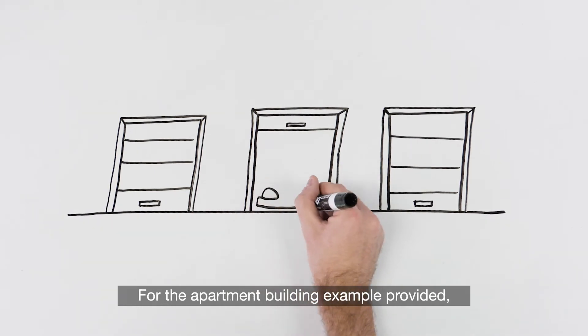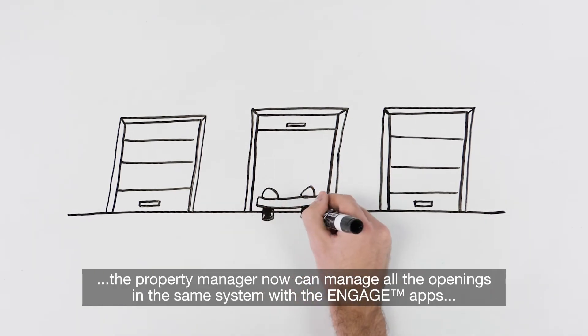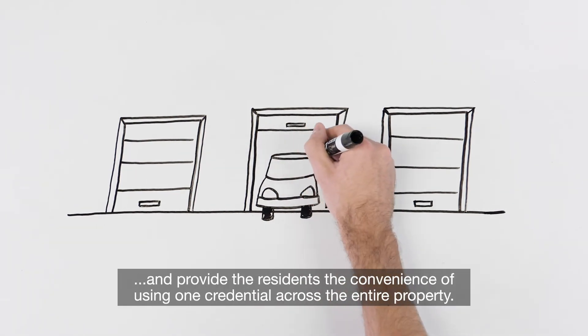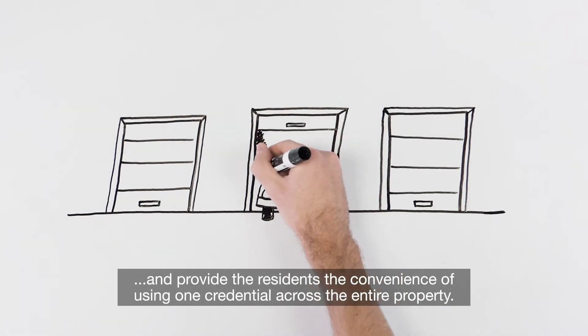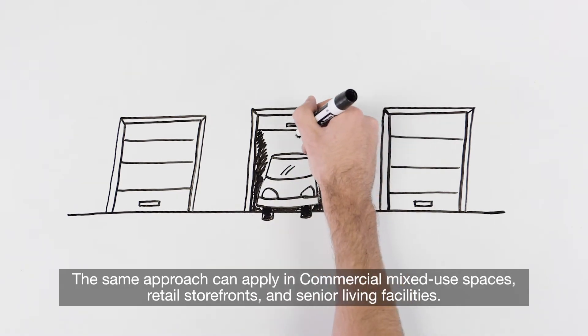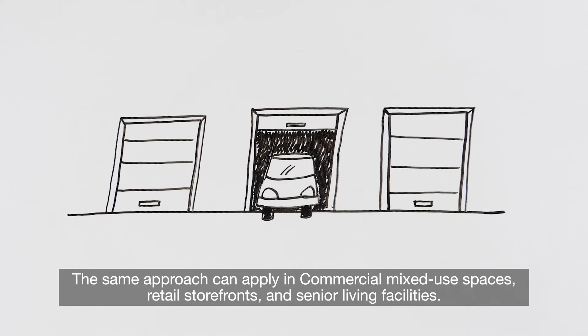For the apartment building example provided, the property manager now can manage all the openings in the same system with the Engage apps and provide the residents the convenience of using one credential across the entire property. The same approach can apply in commercial mixed-use spaces, retail storefronts, and senior living facilities.